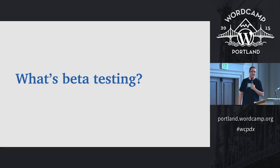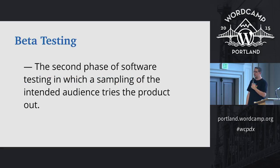So let's talk a little bit about what beta testing is. The dry definition is the second phase of software testing in which a sampling of the intended audience tries the product out.